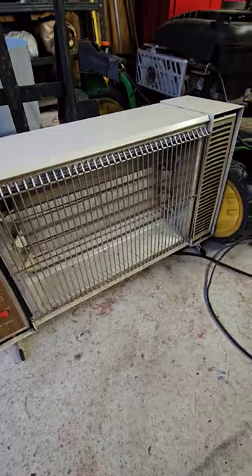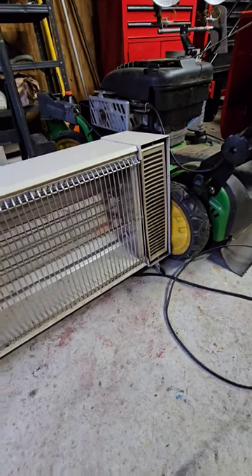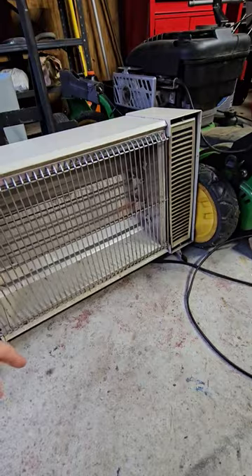It's probably an energy hog, but I'm going to keep it here in the garage where I rarely need it. This thing is so powerful and it gives heat so fast. I've never seen an electric heater turn bright red in just a couple seconds.